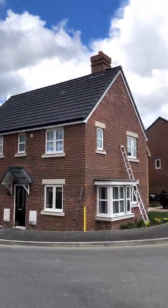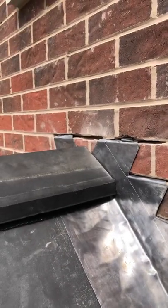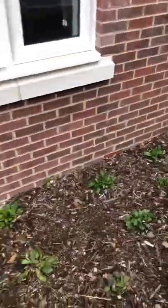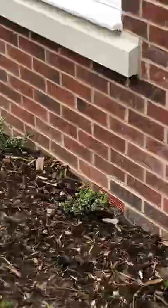We've got some major issues. Starting at the front, the lead flashing above the canopy is absolutely shocking. The ground level is too high to all these air bricks — look at this.